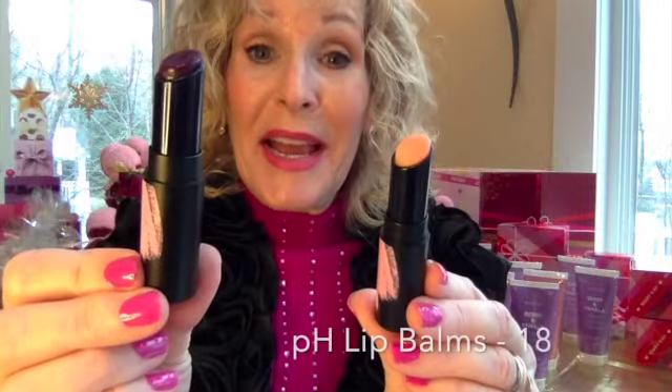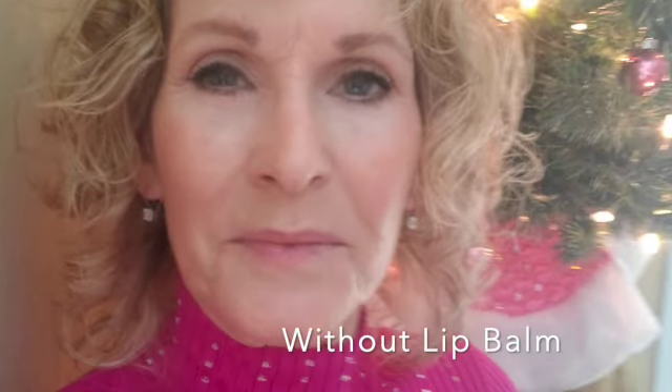Ready to try a mood ring for your lips? These are pH activated lip balms — check the pictures out.